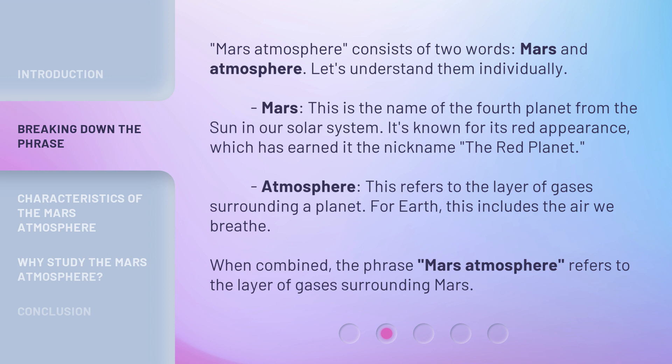Atmosphere refers to the layer of gases surrounding a planet. For Earth, this includes the air we breathe. When combined, the phrase Mars Atmosphere refers to the layer of gases surrounding Mars.